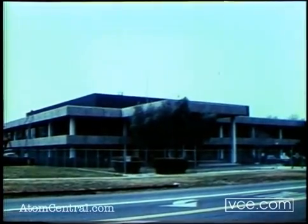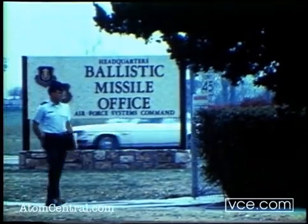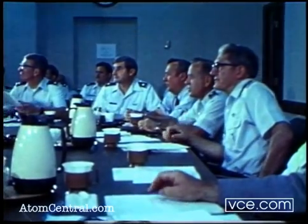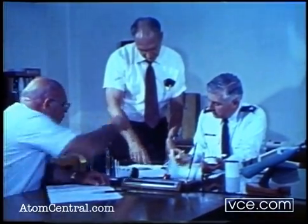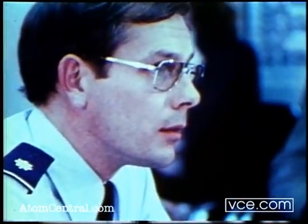The Air Force Systems Command's Ballistic Missile Office, BMO, headquartered at Norton Air Force Base, California, directs the design, development, construction, testing, and operations of the Peacekeeper program by integrating the efforts of highly skilled teams of associate contractors located across the United States.